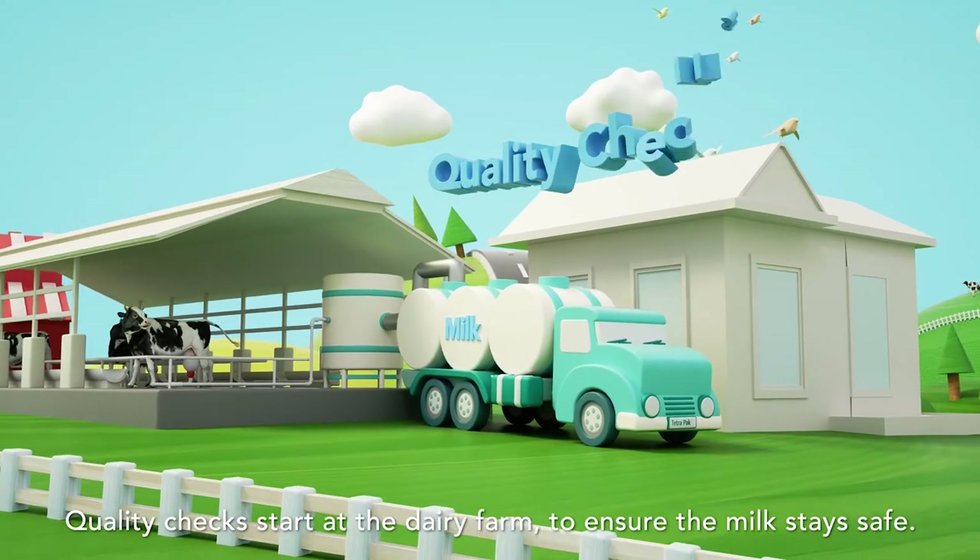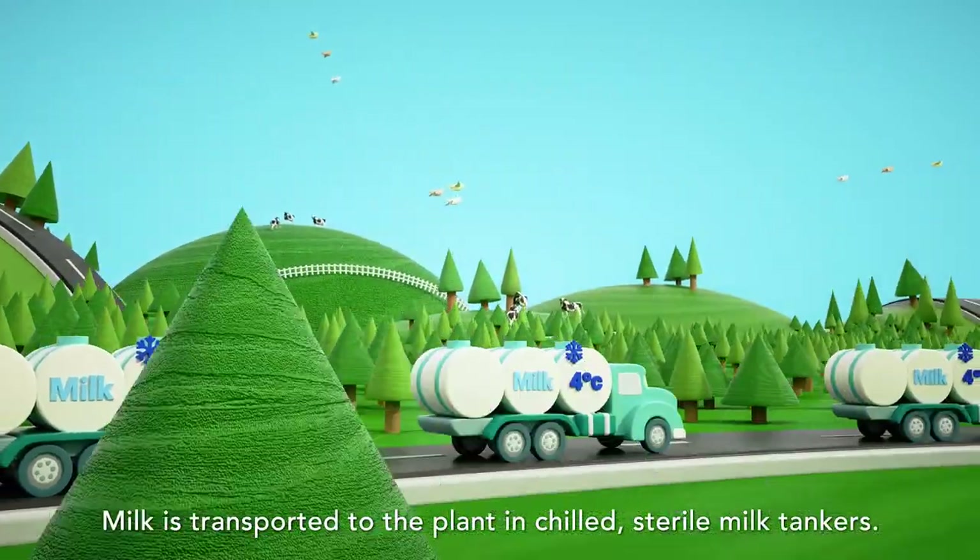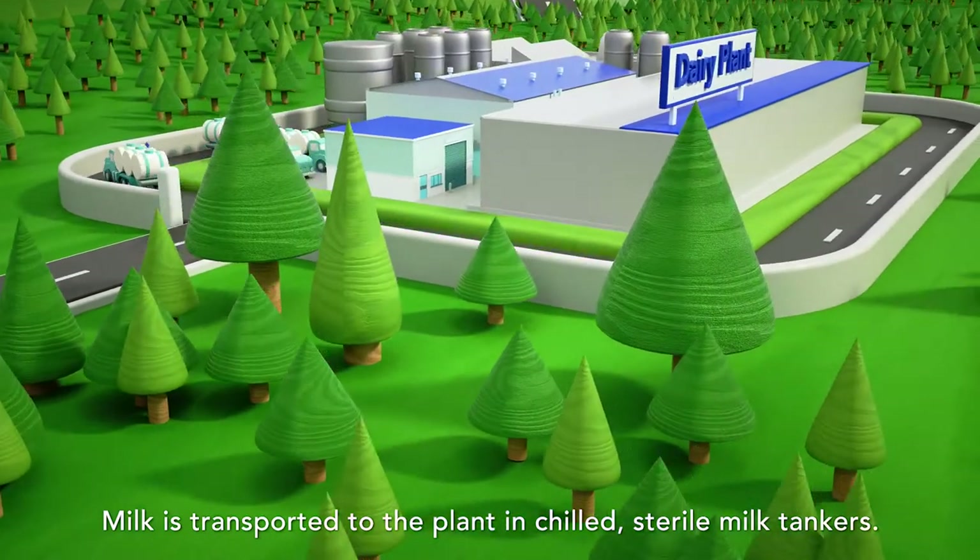Quality checks start at the dairy farm to ensure the milk stays safe. Milk is transported to the plant in chilled, sterile milk tankers.